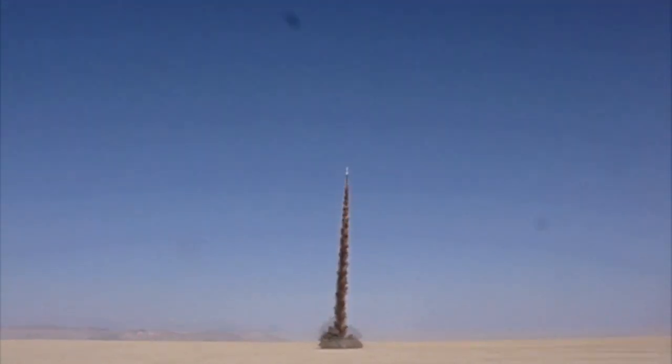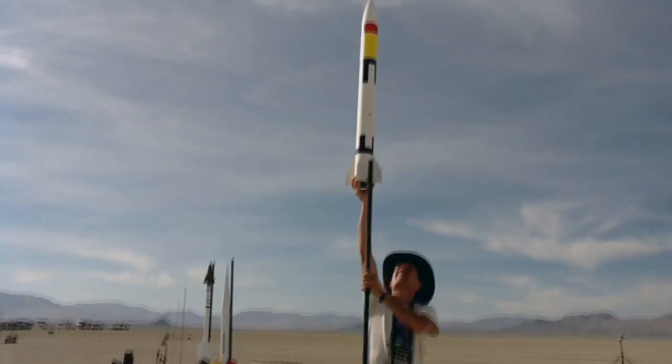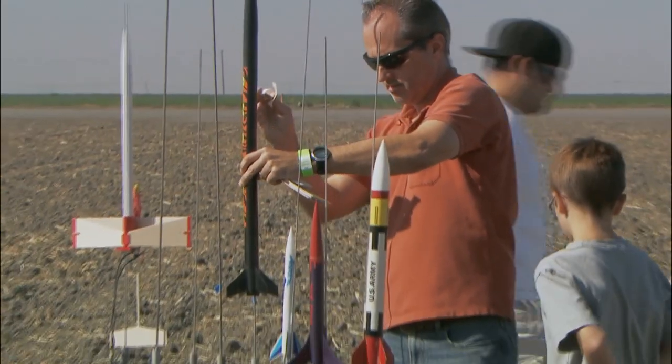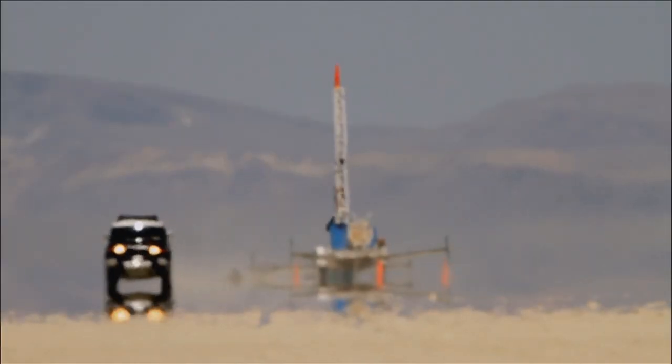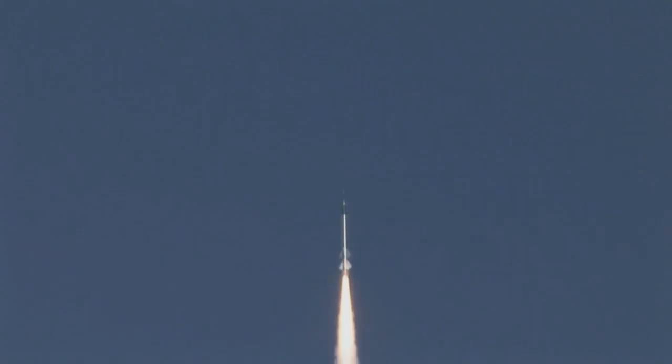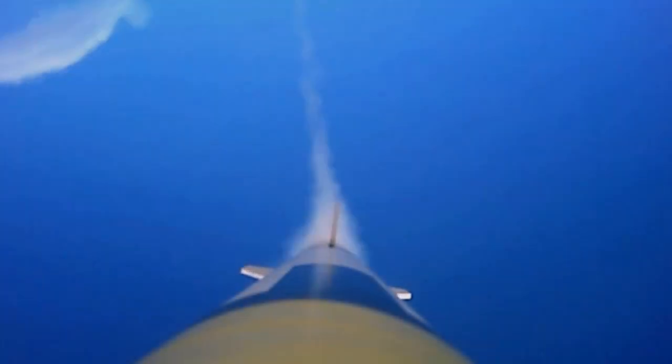Today's civilian rocket builders are pushing the envelope of what can be accomplished in model rocketry. From the simplest kits you can buy at your local hobby shop to 30-foot-long, 1,000-pound, fully-loaded homemade rockets that can go supersonic and reach the edge of space, rocketeers are advancing our understanding of science, engineering, and technology, all while having a total blast.